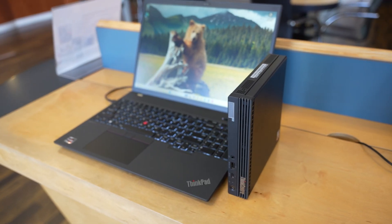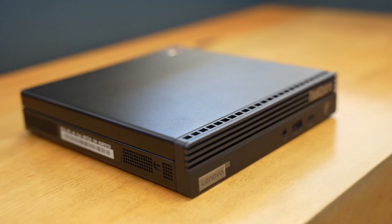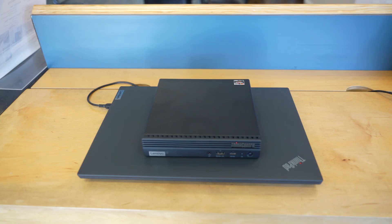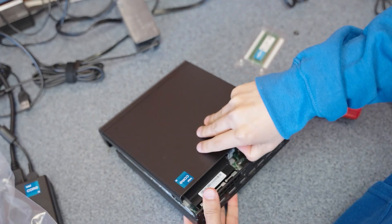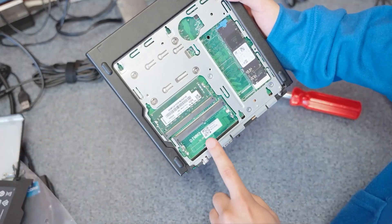The tiny form factor makes it easy to transport from office to home. In terms of specifications, the M75Q has different configurations, so if one doesn't suit your fancy, you can easily buy one with the specs you require. It can also be easily upgraded if you need more memory or storage space, so don't sweat it if you can't find one with the exact specifications.